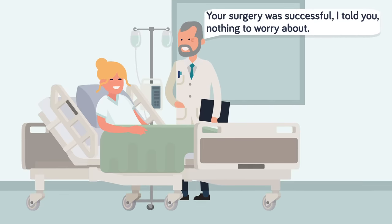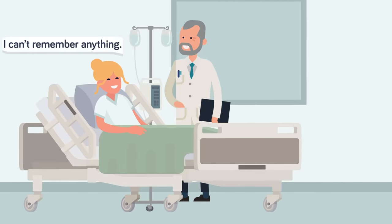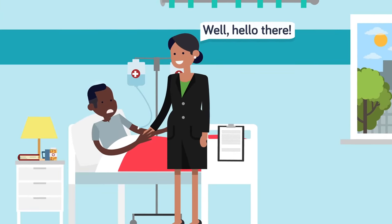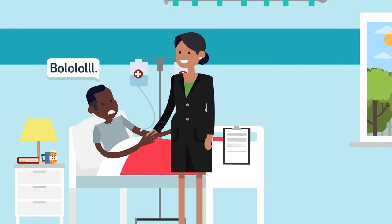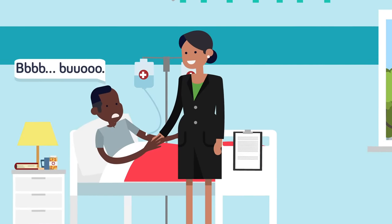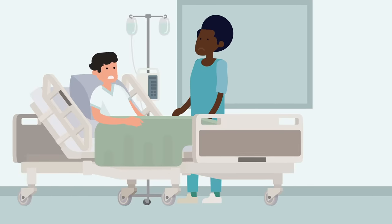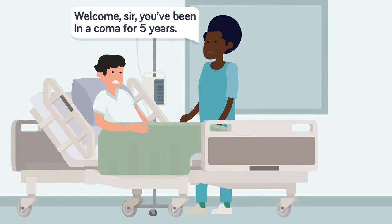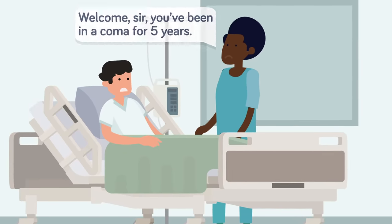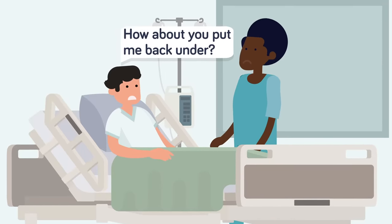Coming out of anesthesia can feel quite surreal. The last thing patients remember is the mask over their face as they drift off, and when they come to in the recovery room it can feel like no time at all has passed. It's normal to feel a little out of it — patients can feel emotional or loopy, lack inhibitions, or behave in an exaggerated manner with slurred speech for a few hours. The process of coming out of anesthesia is medically quite similar to waking from a vegetative state, though it happens much faster.